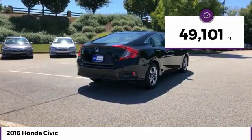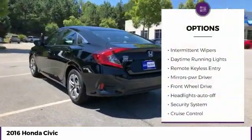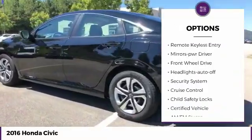This vehicle has less than 50,000 miles. Here are some of this vehicle's great options: traction control, intermittent wipers, daytime running lights.